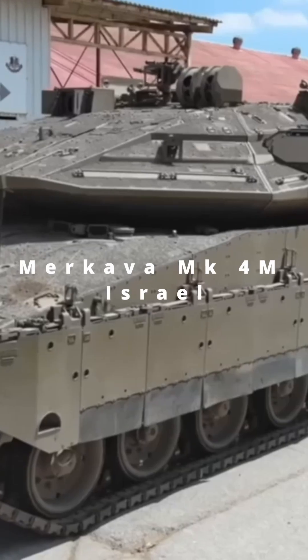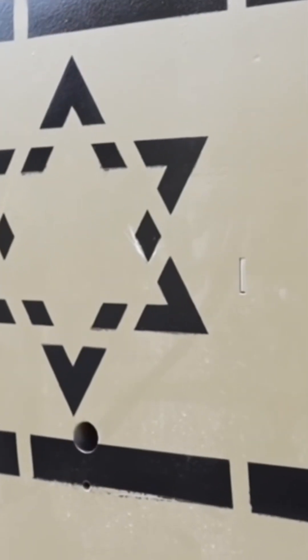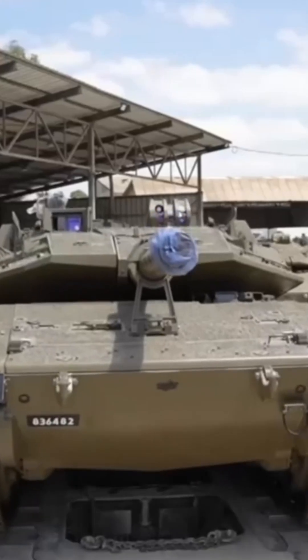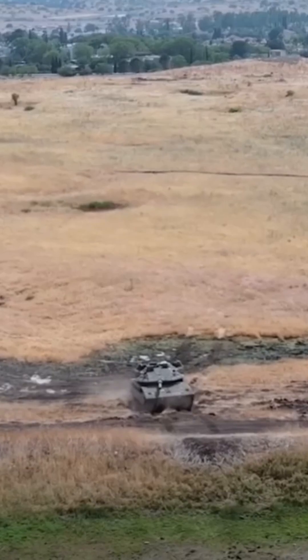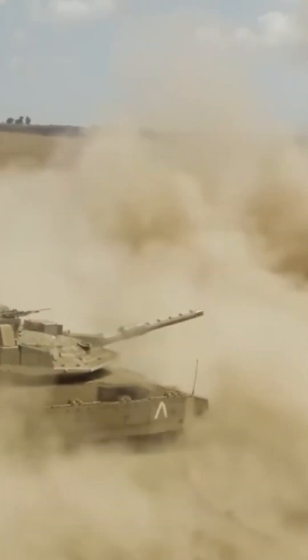Merkava MK-4M from Israel is truly unique. Its front-mounted engine acts as an additional layer of protection, and it integrates the battle-proven Trophy Active Protection System (APS) for 360-degree defense against anti-tank threats.